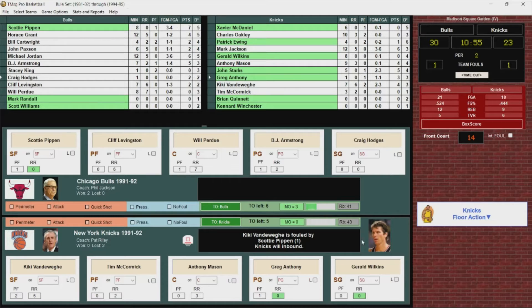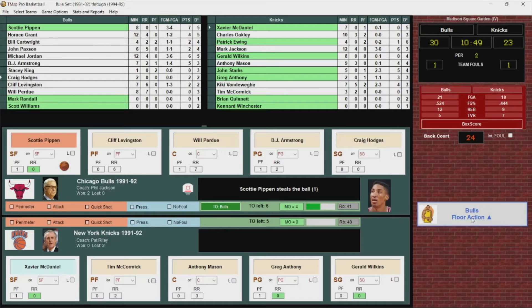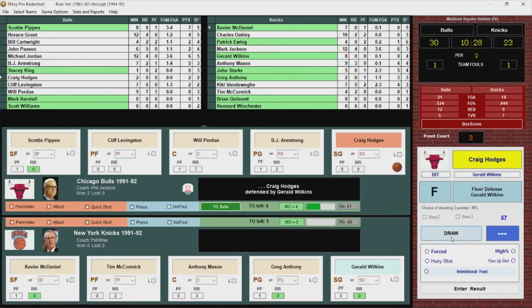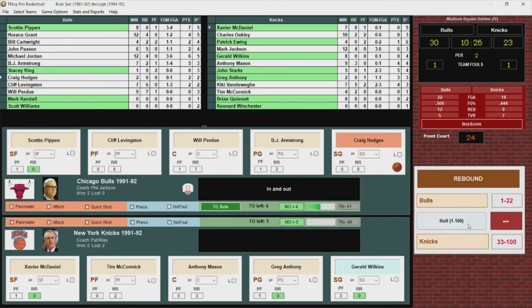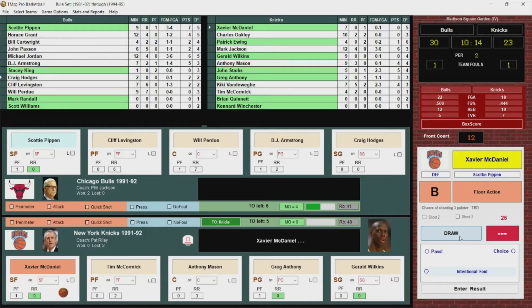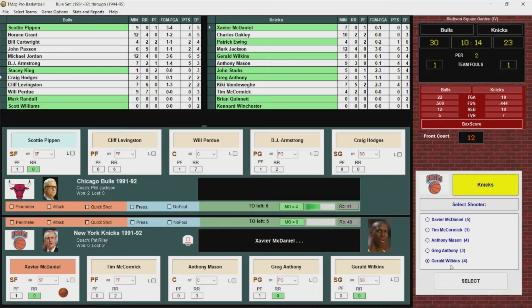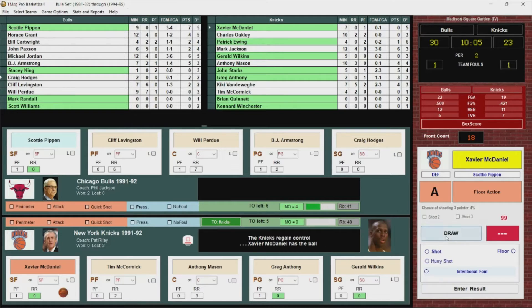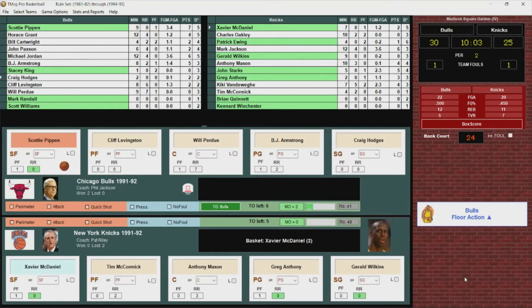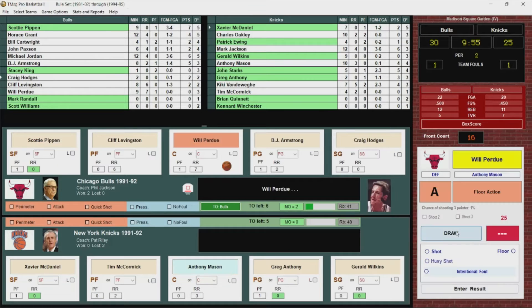Greg Anthony is stolen by Pippen. Pippen passes it, deflected by Xavier McDaniel out of bounds — Bulls maintain possession. Here's Hodges, wide open, puts up the jumper, no good. Rebounded by McCormick, gets it to McDaniel. McDaniel out to Wilkins — misses. Knicks get the offensive board. McCormick gets it to McDaniel, who puts it up and hits it — his first bucket. 30-25.